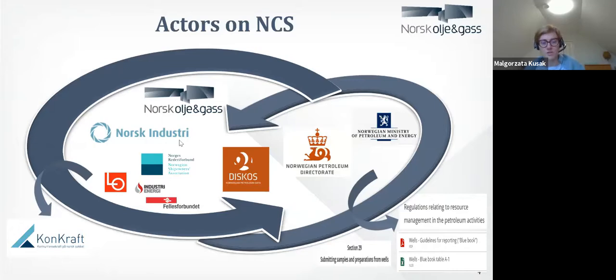We have the Norwegian Ship Owners Association, and we have a few different working unions. Then all together — Norsk Oliogas, Norsk Industry, Ship Association, and the unions — they organized a new arena for cooperation called CONCRAFT. And CONCRAFT, which I will come back to later, is basically the foundation for our project.